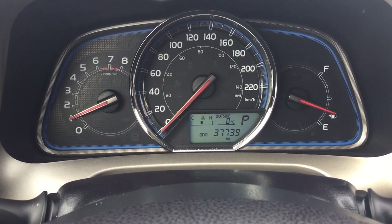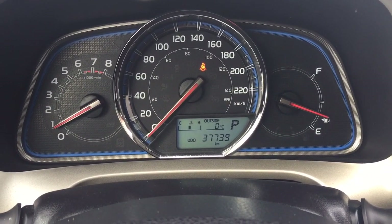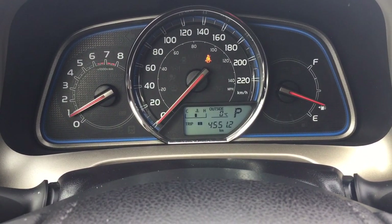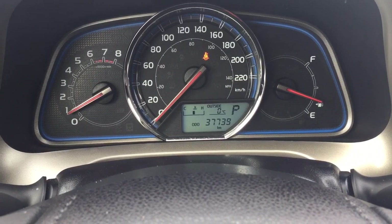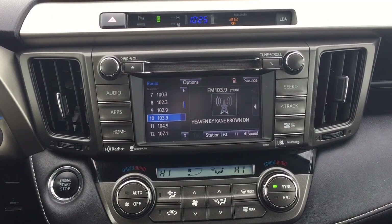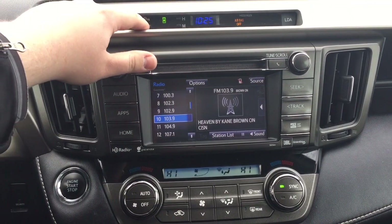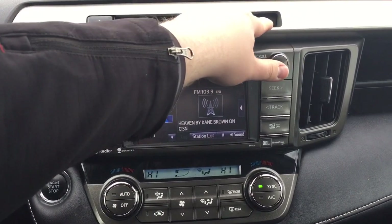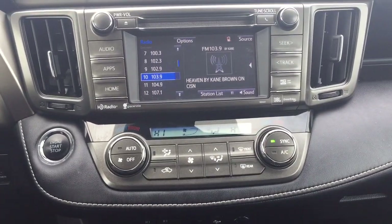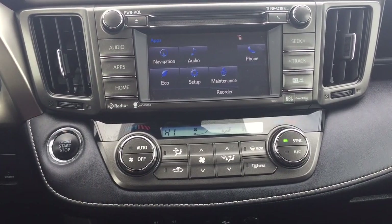Taking a look at the multi-informational display you're going to see a couple of different options which include your odometer reading, an exterior temperature gauge, and if you hit the display button on your steering wheel you'll find your trip info as well as a couple of other additional features. Taking a look at the center dash and the touch panel display, you'll see options including your hazard lights, parking sensors on and off, and lane departure alerts. Down below you have your apps menu which will have your navigation, audio, phone, and other additional features.